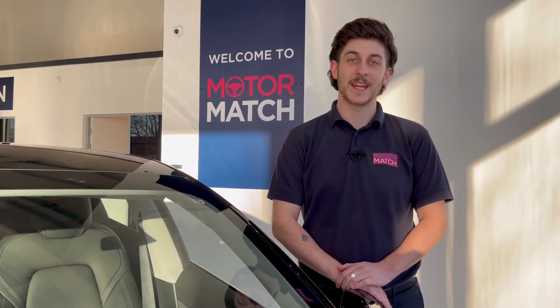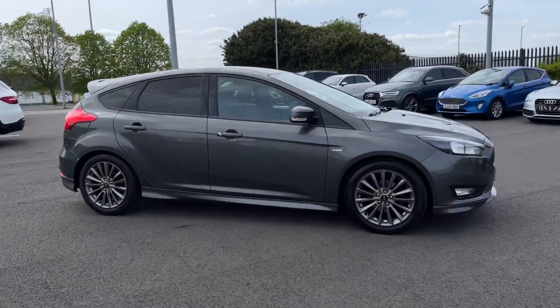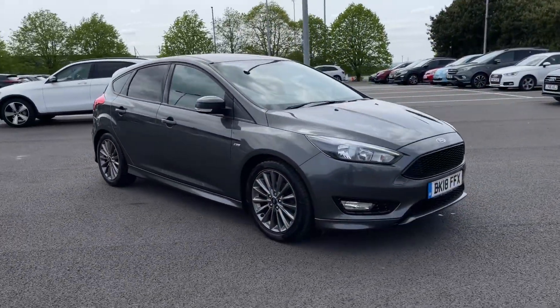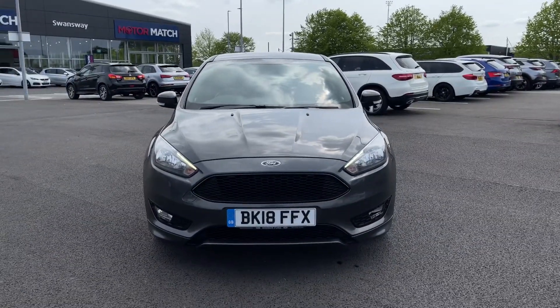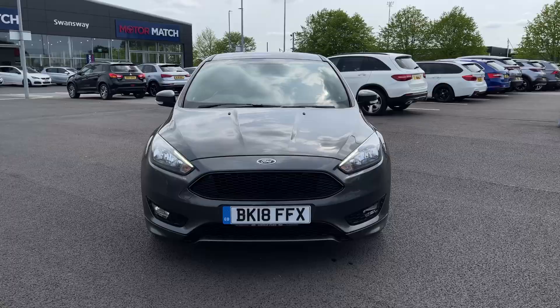Hello and welcome. My name is Callum from Motormat Chester, and today I'm going to be taking you around this approved used vehicle. This is the Ford Focus EcoBoost ST Line, a 2018 model with 53,300 miles on the clock from two previous owners.